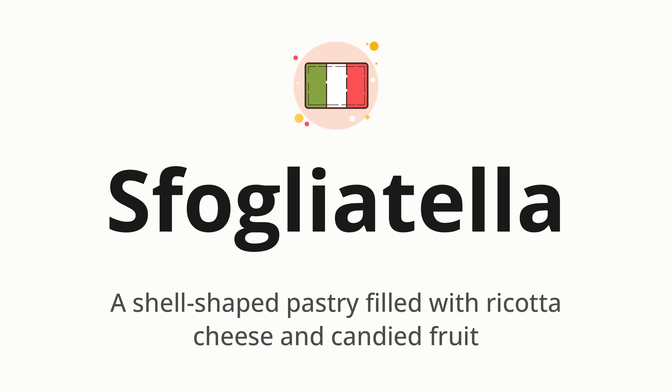Let's say it all together. Sfogliatella. One more time. Sfogliatella.